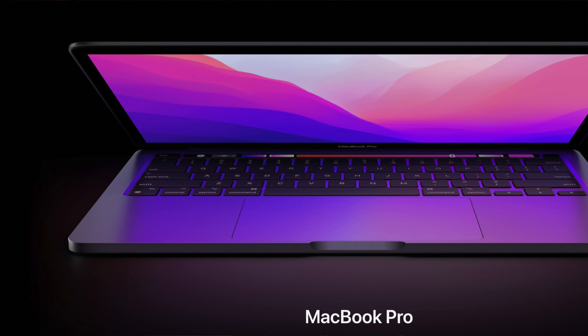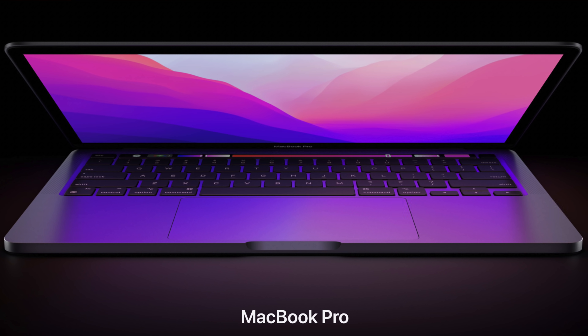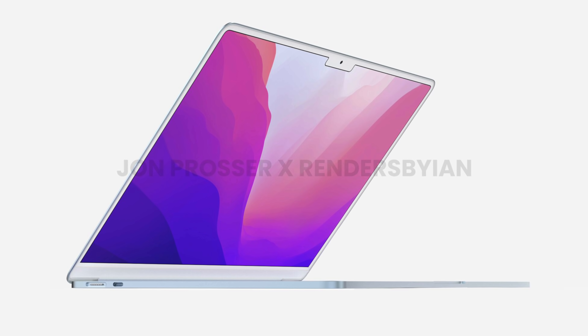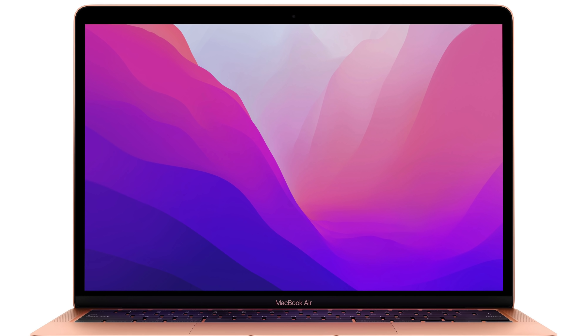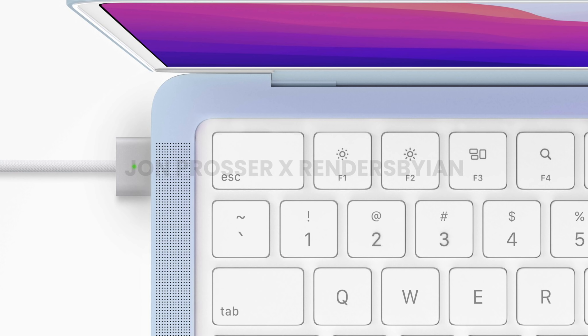So when these next M2 products launch, especially if the rumors are true that Apple plans to raise the price on the M2 MacBook Air, it could mean that the M1 MacBook Pro at $1,300 will be replaced in the lineup with that more expensive M2 MacBook Air, because of the mini LED display and the new redesign. We also heard rumors that Apple plans to continue selling the M1 MacBook Air at the lower $1,000 price point. So for the M2 lineup, we could actually see it start with the M1 MacBook Air at $1,000 and then the M2 MacBook Air being closer to $1,300.